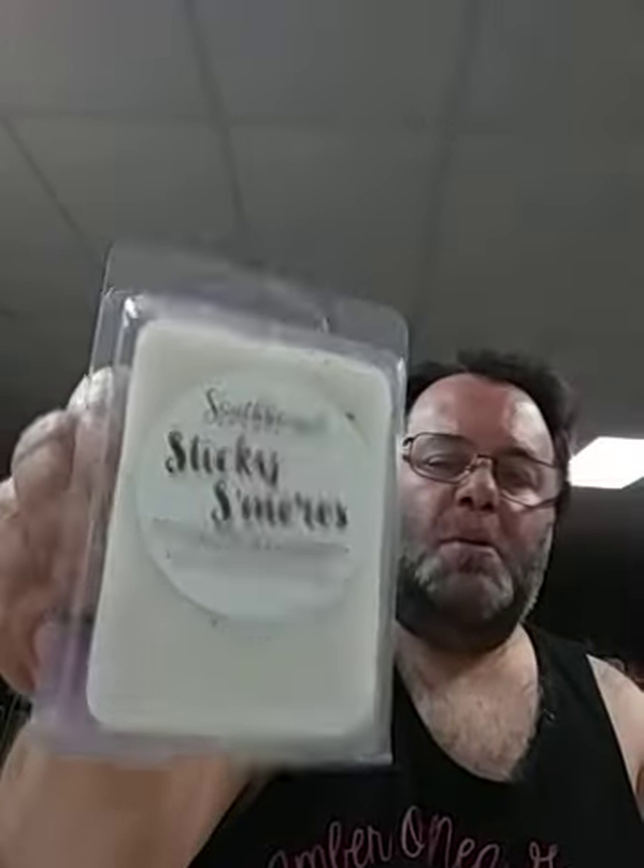Here we have Sticky S'mores. You get a little bit of vanilla and maybe a touch of graham cracker scent. I'm not getting much of a chocolate off of it — to me it's almost more like a graham cracker than a chocolate.